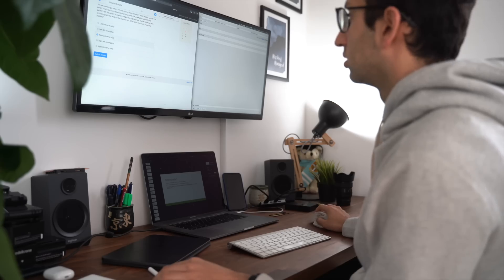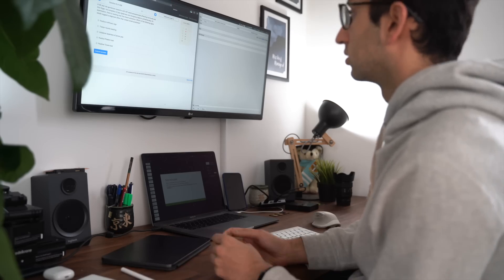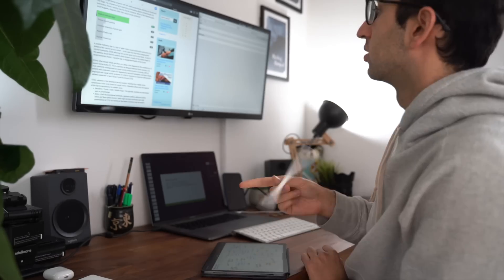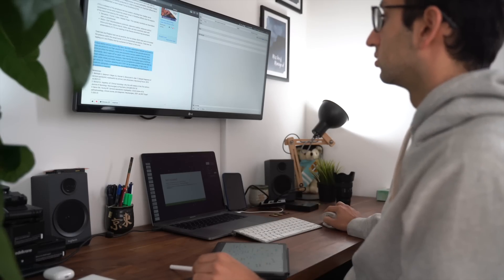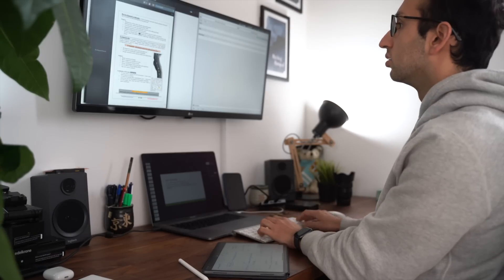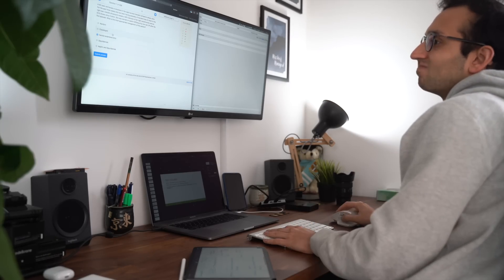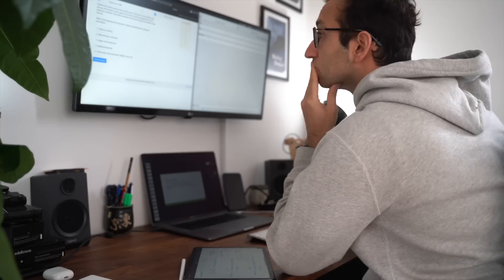From noon onwards I bash through questions on Past Medicine, an online question bank that everyone uses for medical exams in the UK. I select just the neurology questions, and as I'm going through them I'm turning everything I get wrong or everything that's new to me into a flashcard on Anki. I'm going to explain this in a bit more detail because this is basically my whole strategy for past paper questions.